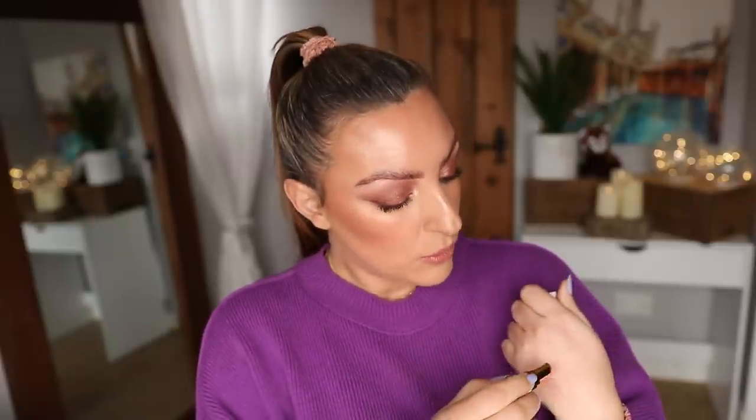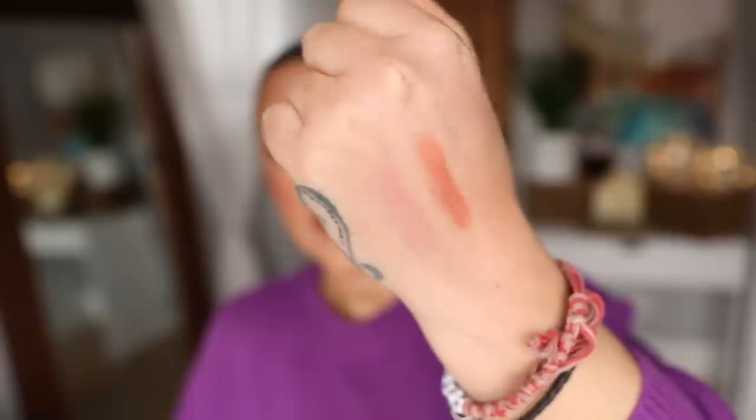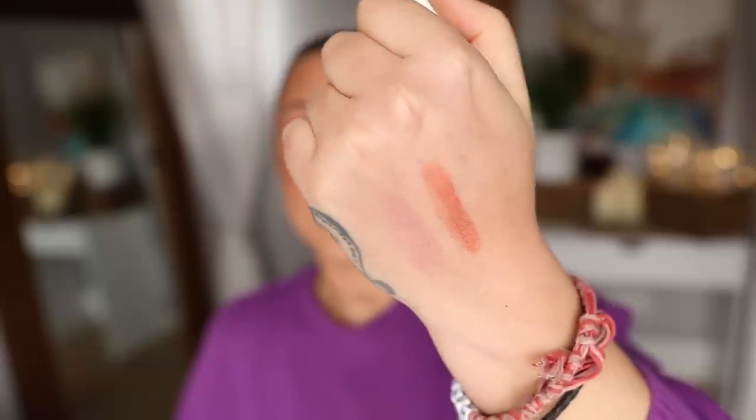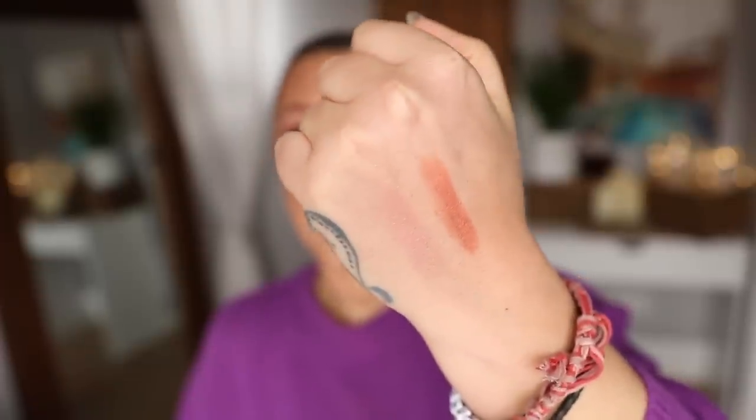Another more sheer type of formula, more over to this side on the scale, is the newer Chanel balm — the Rouge Coco Balms. This is the shade Natural Charm. More pigment, more coverage, more colour than the NARS, but not by much. These are expensive — they are Chanel at the end of the day. They live absolutely fine and happy in my handbag, but you can absolutely do better.